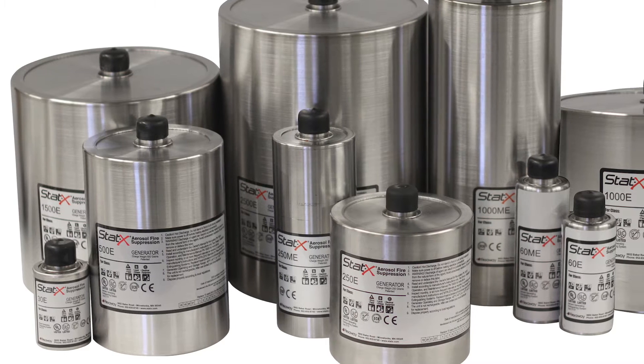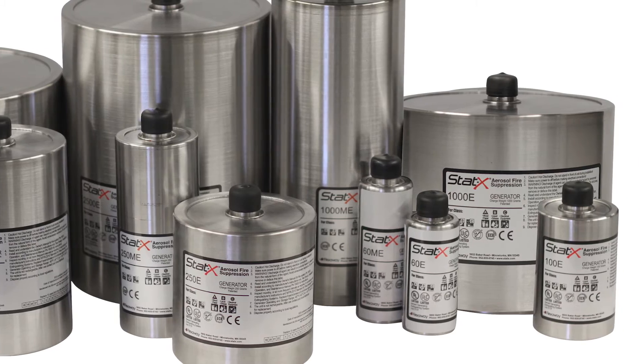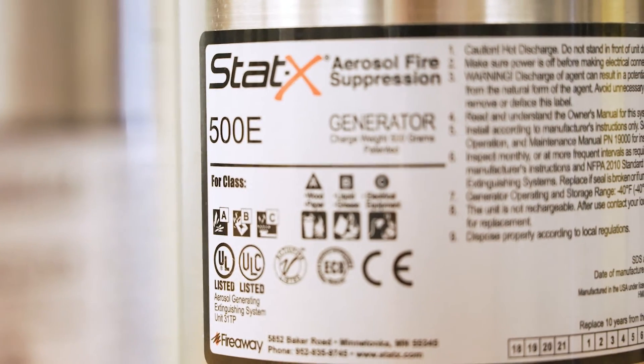The STATX units come in a variety of different types. The E units are activated electrically, typically by a fire alarm or dedicated fire suppression panel.